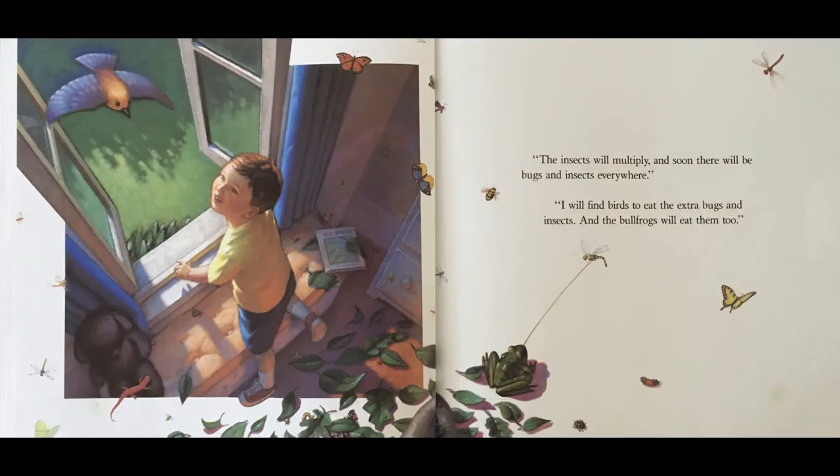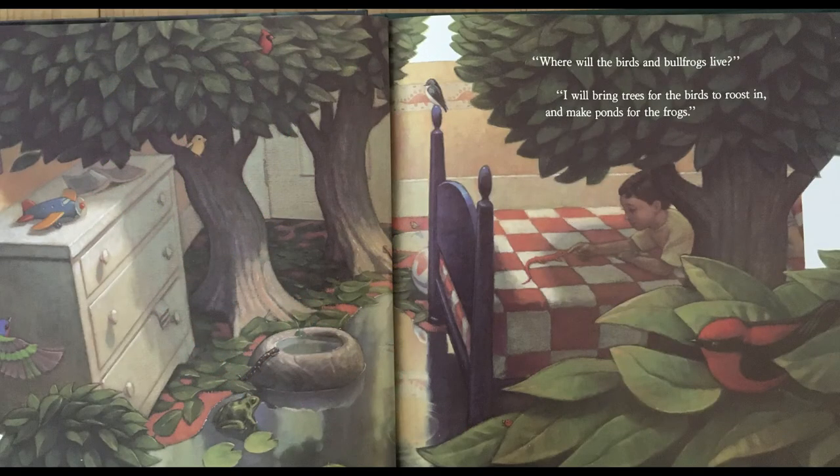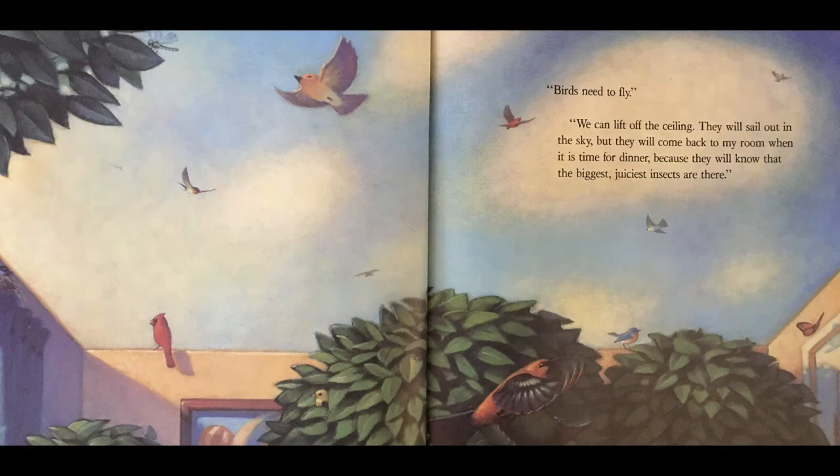"The insects will multiply and soon there will be bugs and insects everywhere." "I will find birds to eat the extra bugs and insects, and the bullfrogs will eat them too." "Where will the birds and the bullfrogs live?" "I will bring trees for the birds to roost in and make ponds for the frogs." "Birds need to fly." "We can lift off the ceiling. They will sail out in the sky, but they will come back to my room when it's time for dinner because they will know that the biggest, juiciest insects are here."